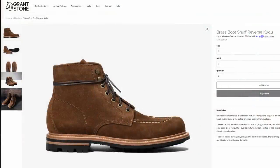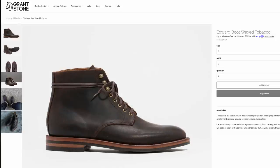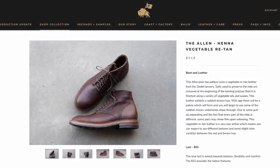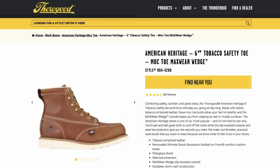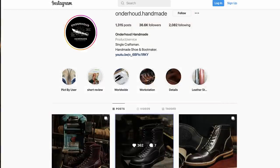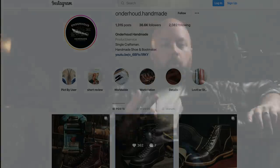The step up to a $300 boot is usually one worth making because here you're going to find leather from tanneries you may have actually heard of, like Horween. You'll also find things like a leather midsole and much higher-end materials inside your boot, and they'll typically last you 10 years or more if you take care of them and especially if you resole them.